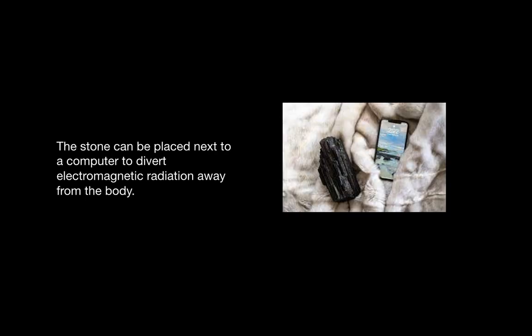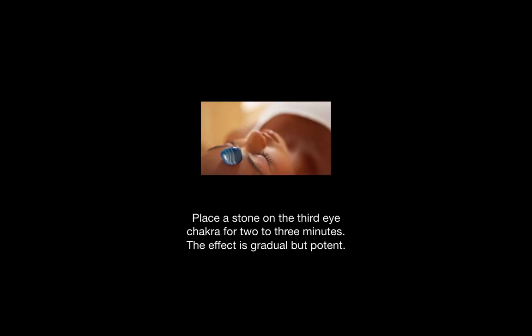You can wear a black tourmaline amulet to feel protected and secure. The stone can be placed next to a computer to divert electromagnetic radiation away from the body. It can be placed on the third eye for two or three minutes, which is said to have a gradual but potent effect of bringing the divine light into the mind.